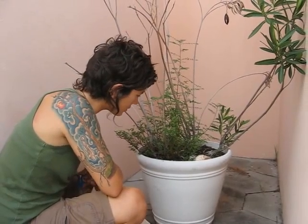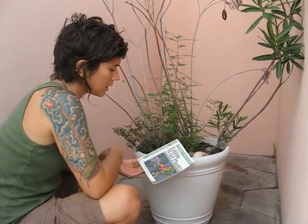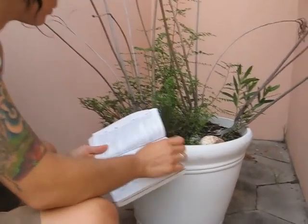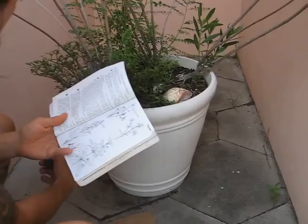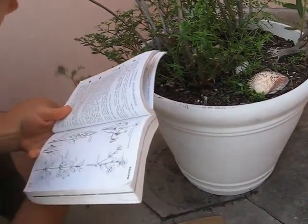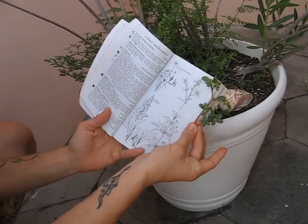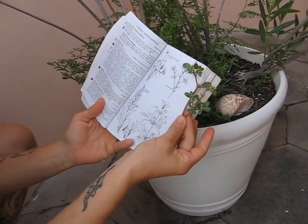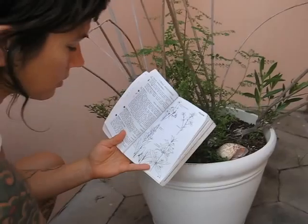To be sure that I've identified it correctly, I always have my Peterson Field Guide. It's got a picture of purslane here. And when I compare the two, it's very similar — not just similar, it's the same. So I know I've got the right plant.